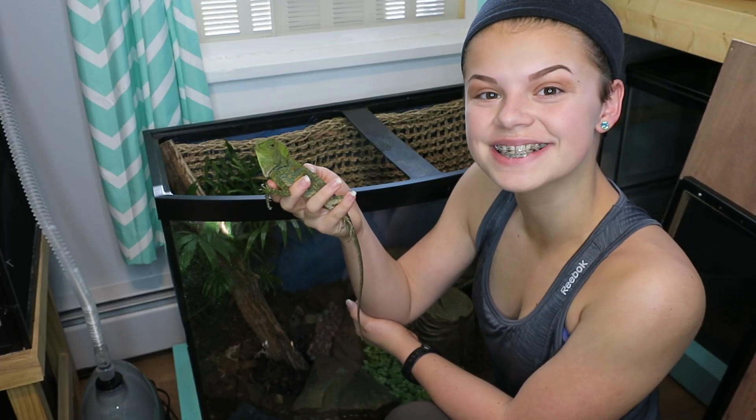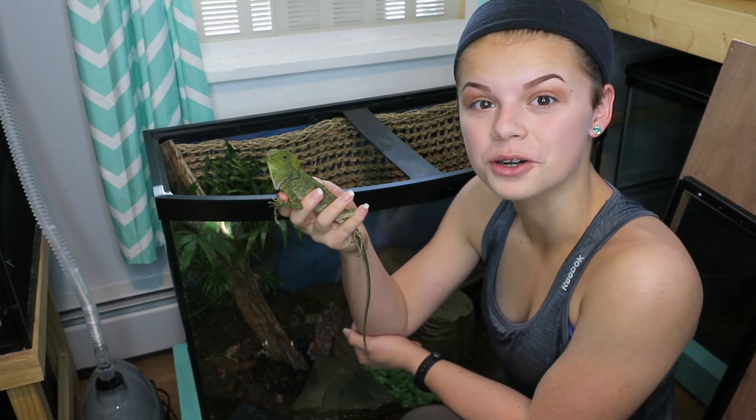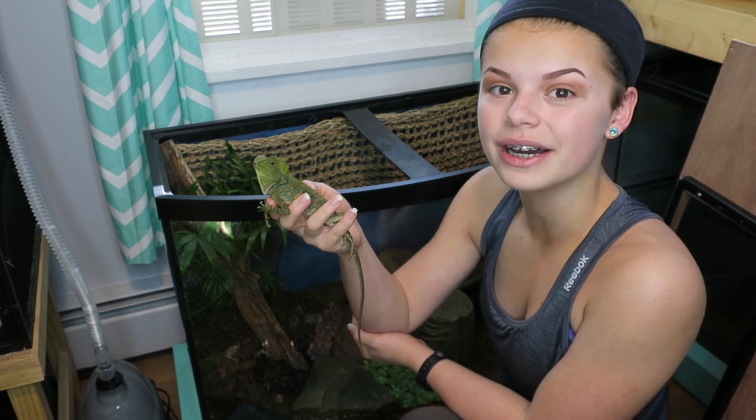If you haven't seen this guy, this is Erwin. He is a chameleon forest dragon. If you want to see the video on him, the link is down in the description below.